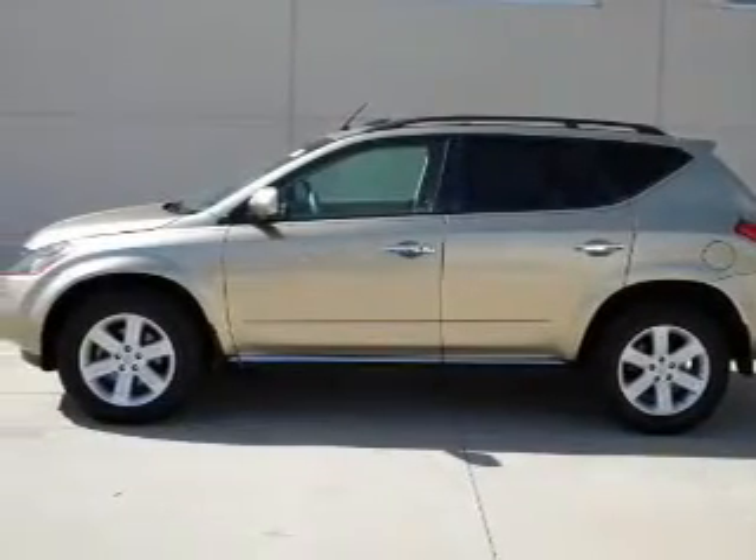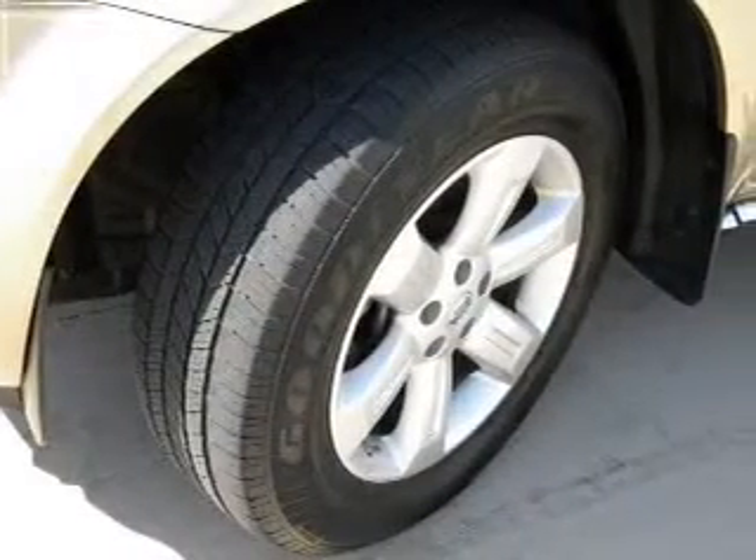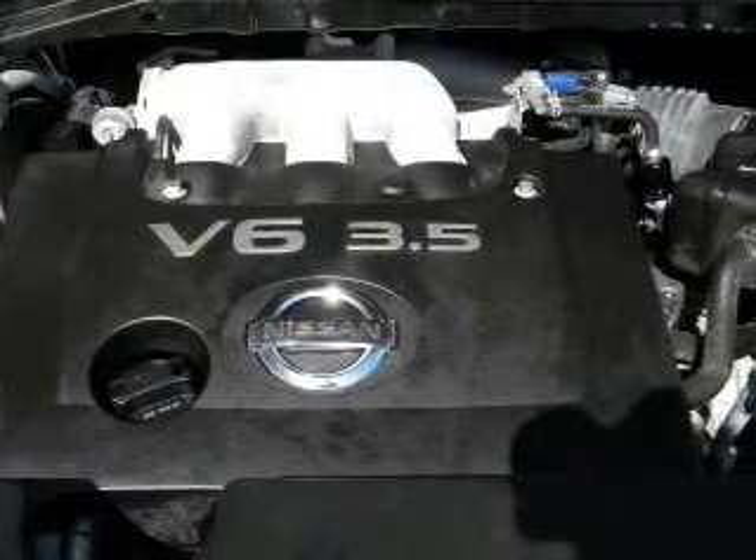Air conditioning, power door locks, power windows, power steering, cruise control, power mirrors, an AM FM stereo with a CD player, and an adjustable tilt steering wheel. Call today to schedule a test drive.